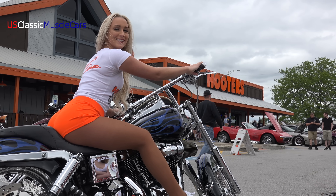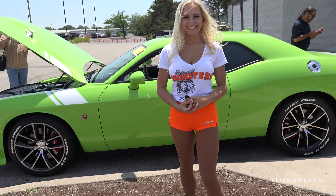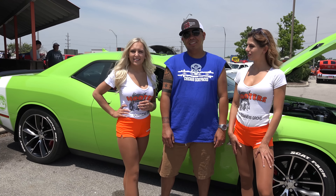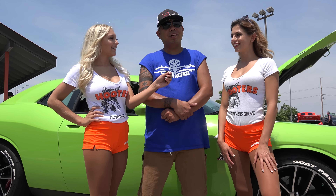Welcome to the Hooters Car Show. Please enjoy this next video. Hi, this is Gino with US Classic Muscle Cars, and this is my name is Teddy Blanco from Joliet, Illinois.